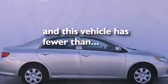Additional features include a passenger-side vanity mirror, an anti-lock braking system, air conditioning, and this vehicle has less than 39,000 miles.